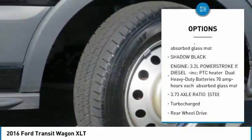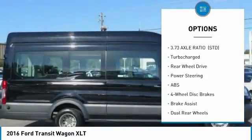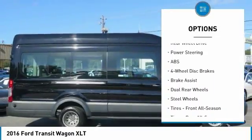With any questions and to take advantage of this internet special, please contact Jeremiah Wright. Ask him about financing, extended service plan, or an auto-check history report in Carfax.